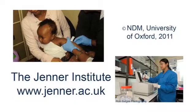If you are interested in collaborating with us or joining us at the Jenner Institute, please see our website or contact us for further information.